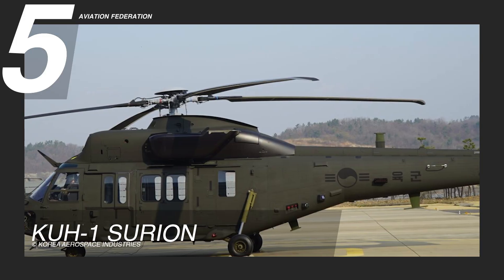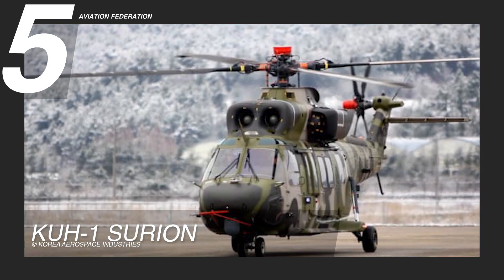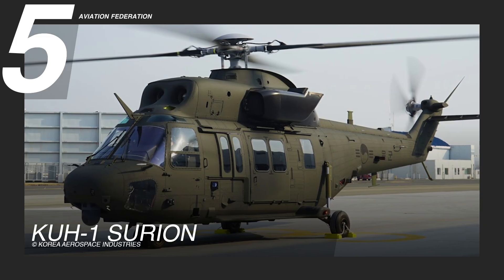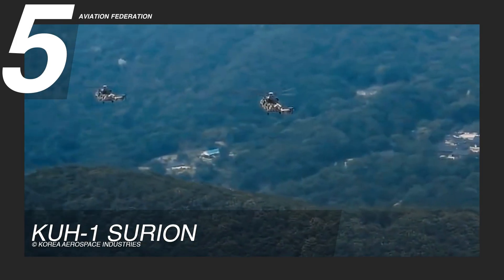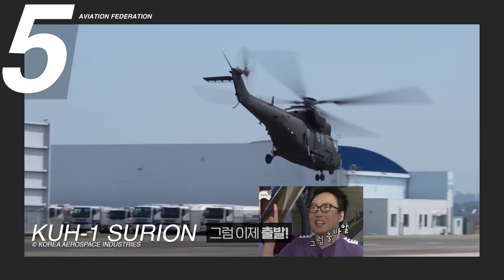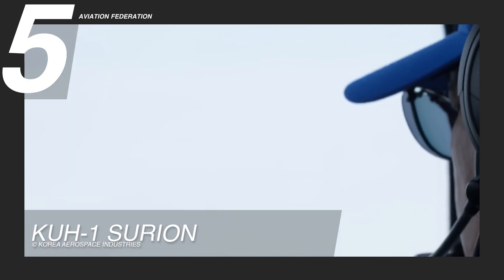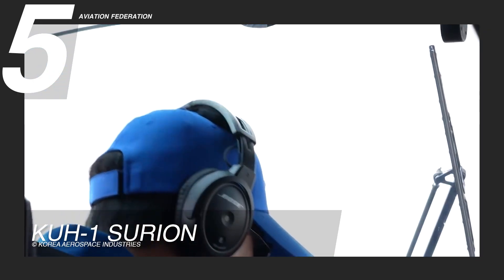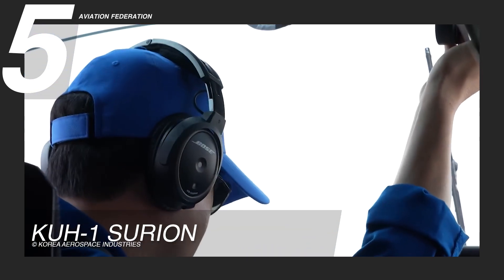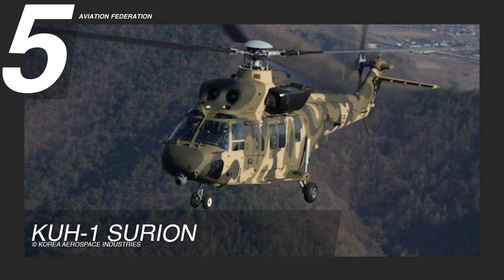The Surion boasts a length of 51.5 feet or 15.7 meters, a width of 10.7 feet or 3.3 meters, and a height of 6.1 feet or 1.9 meters. With a maximum takeoff weight of 19,200 pounds or 8,709 kilograms, and powered by twin 1,855 horsepower turboshaft engines, it achieves a top speed of 153 knots or 176 miles per hour. Its operational range extends to 447 nautical miles or 828 kilometers, with an investment cost of approximately 18 million US dollars.